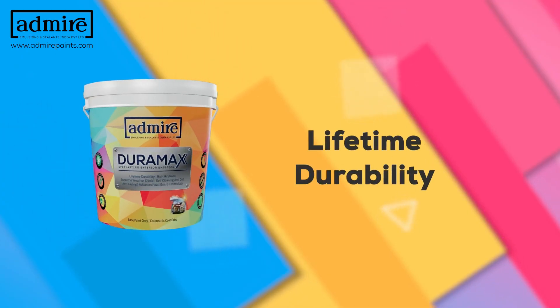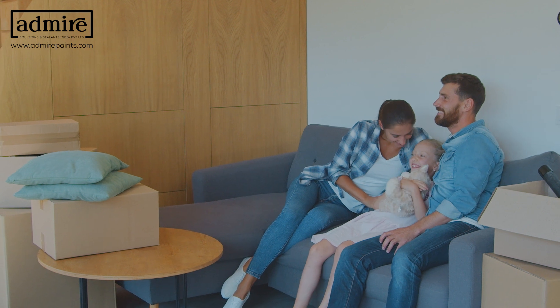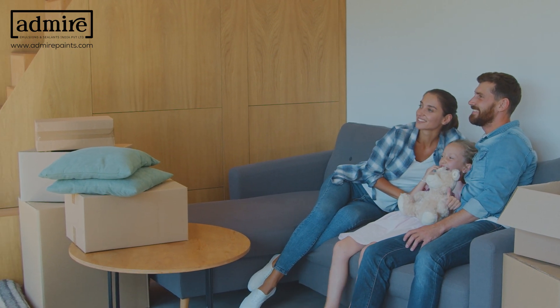Lifetime Durability: enjoy long-lasting results and say goodbye to frequent maintenance and repainting.